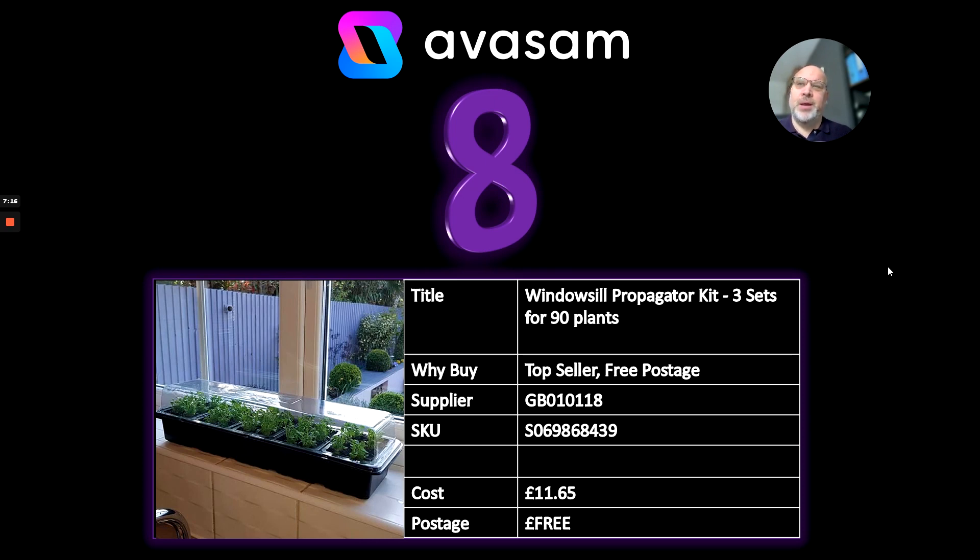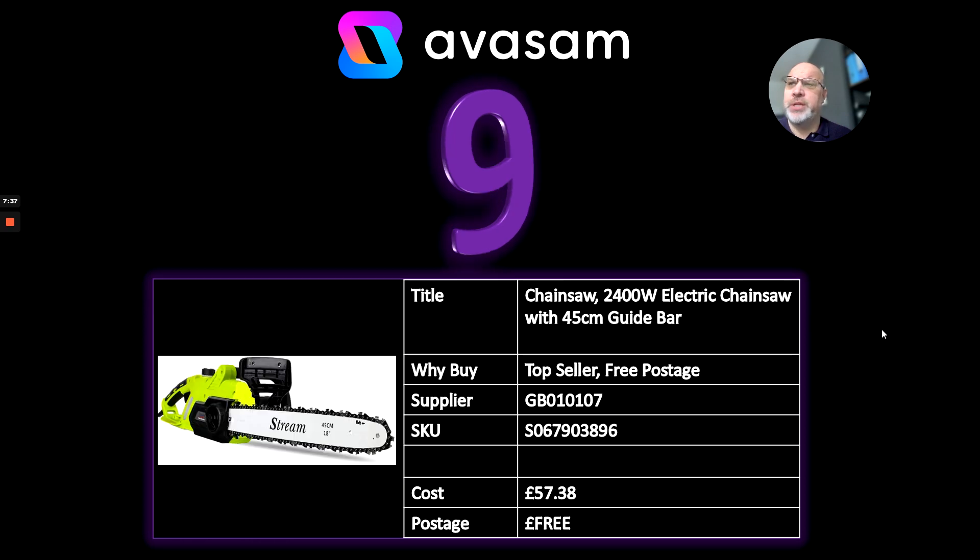Number 8 — talking about gardens: a windowsill propagator kit. This is already selling really well. Three sets, with capacity to propagate 90 plants within the three sets — though you don't get the plants with it. Supplier 118, £11.65, free postage.